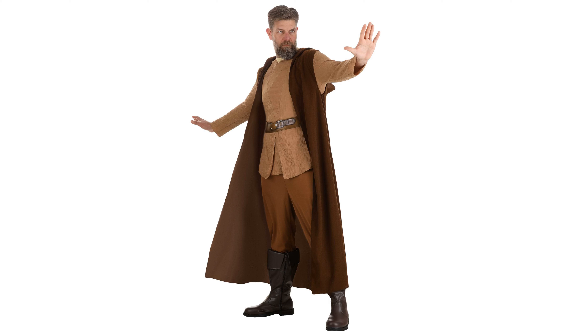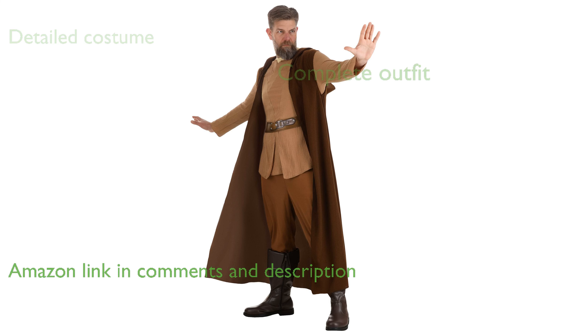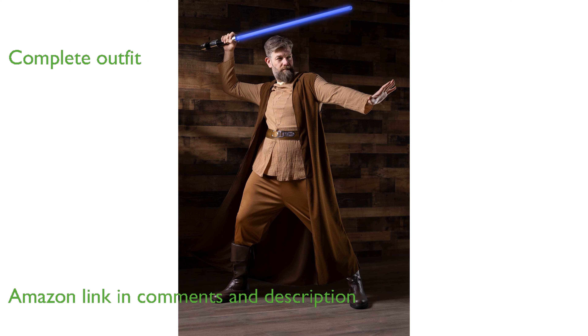The Jazwares Obi-Wan Kenobi costume in medium size allows you to embody your favorite Star Wars hero with impressive detail. This costume includes a tunic, pants, and a hooded cloak that replicate the iconic Jedi robes worn by Obi-Wan Kenobi.